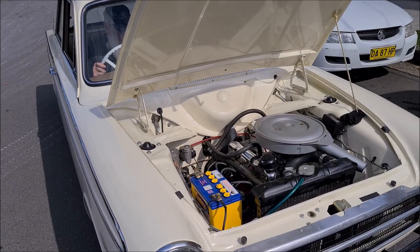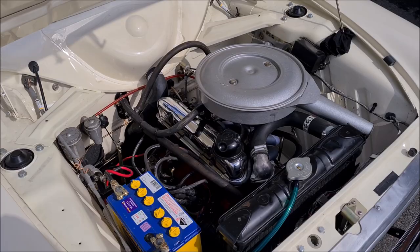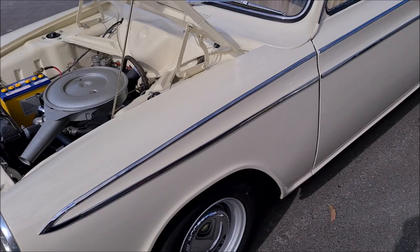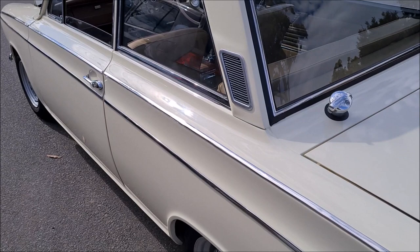It was built to be raced at Bathurst in the Armstrong 500. It's running a 1500cc engine with dual downdraft Weber carbs. It's the original engine and it has been meticulously restored — as good underneath as it is above. Concourse rotisserie rebuild on this car.